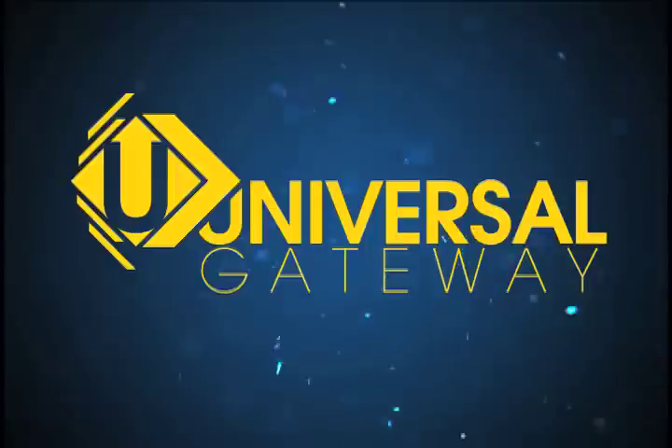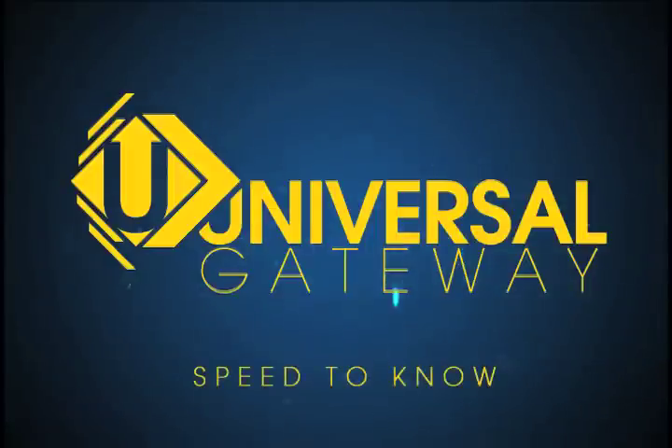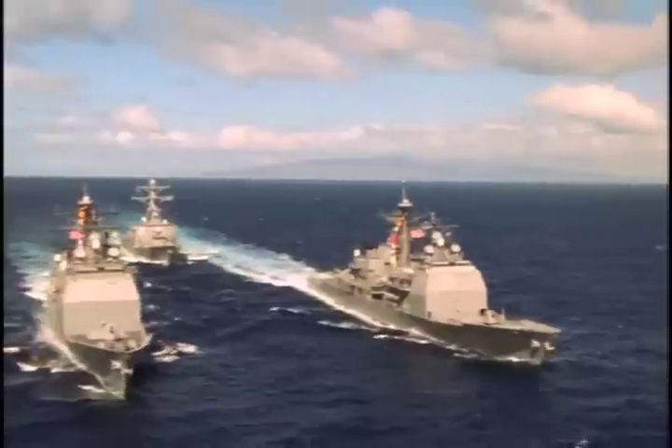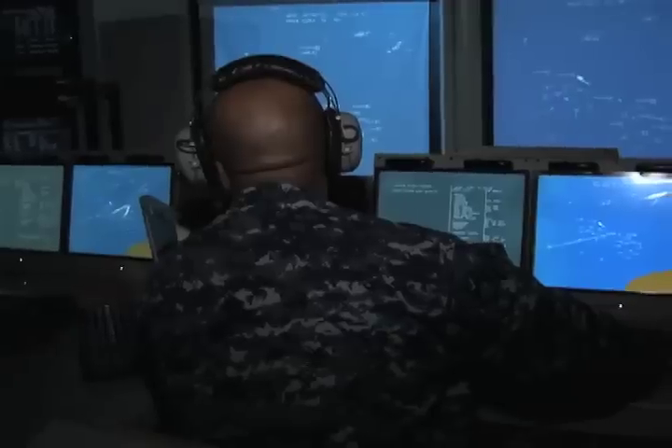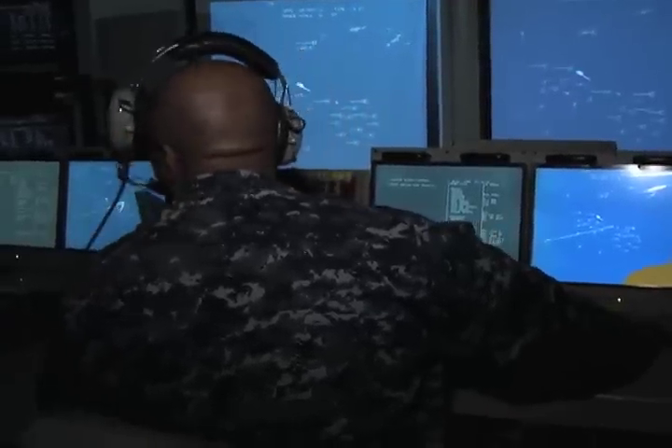The Universal Gateway. Speed to know. ONR has developed a prototype Universal Gateway that will improve the sharing of data between a ship's combat system and command and control system networks.